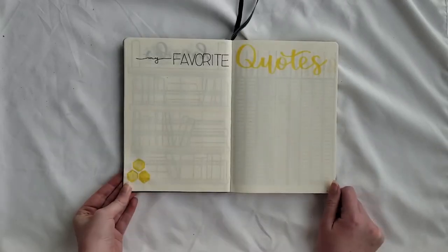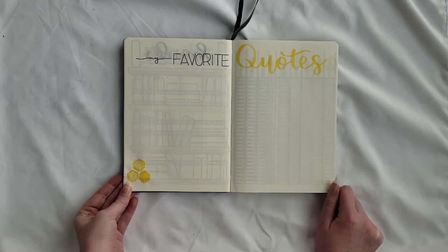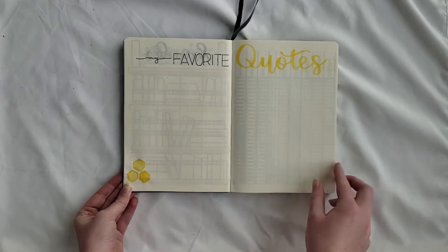Next she wanted a 'my favorite quotes' page. She didn't specify anything, and usually when this happens I just head up a layout. So I did three different fonts, two colors — black and yellow — and then the bottom left has some watercolor honeycombs.